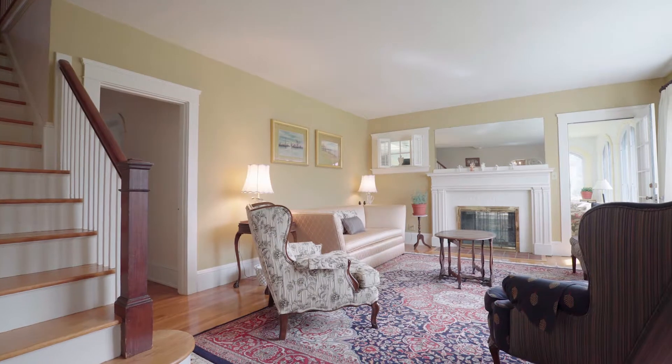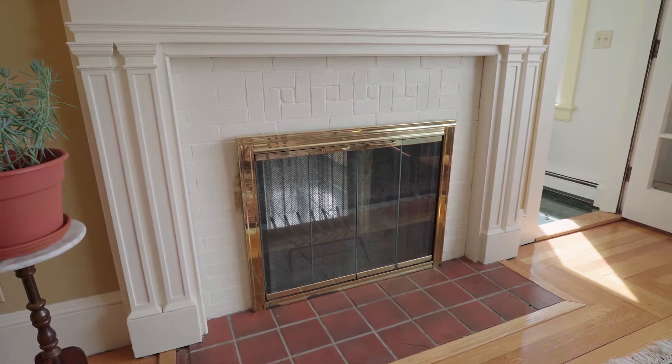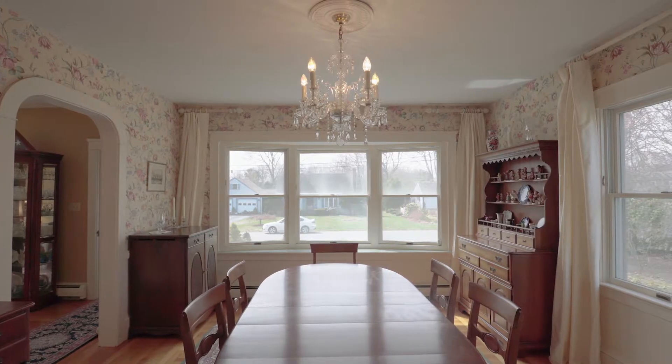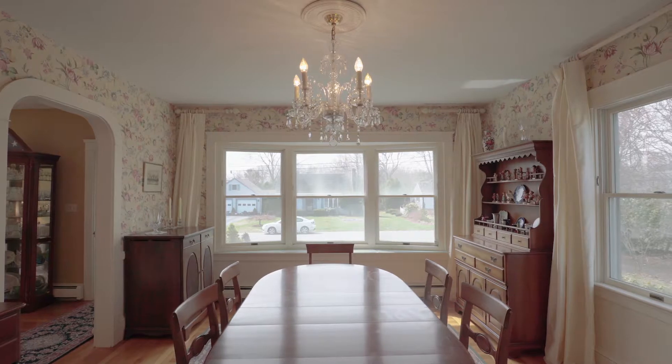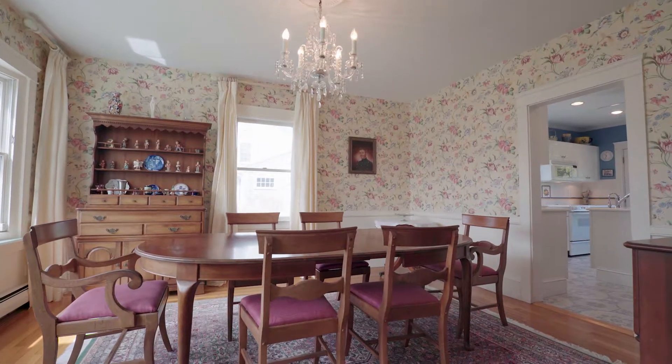The front entry leads into a large sunny living room with a wood-burning fireplace that creates an airy and inviting atmosphere. The dining room, featuring a bay window, is generously sized and functions beautifully for formal or casual entertaining.